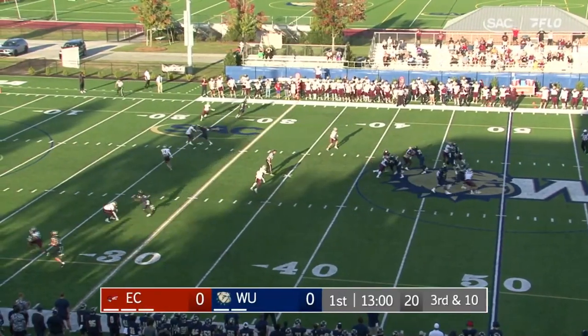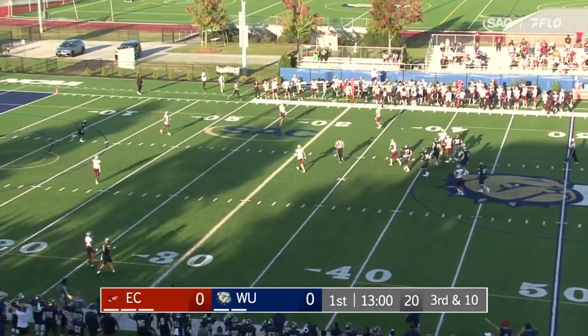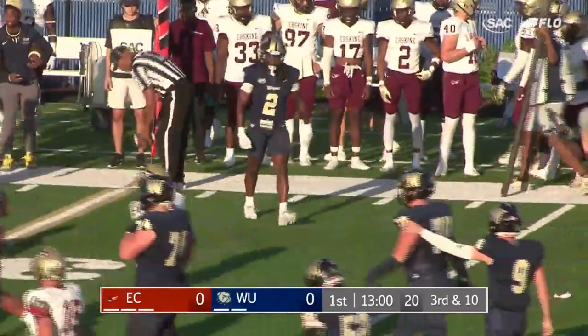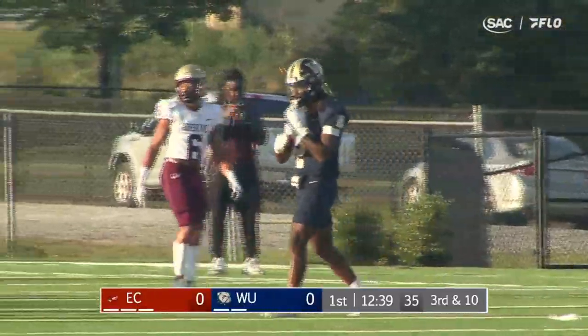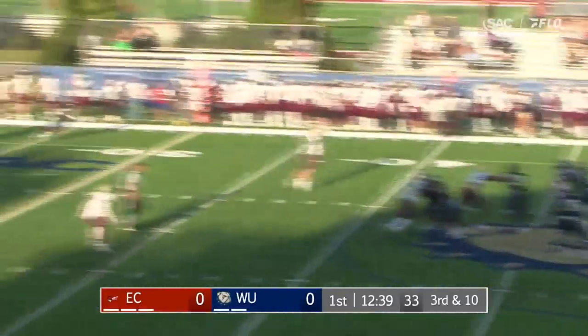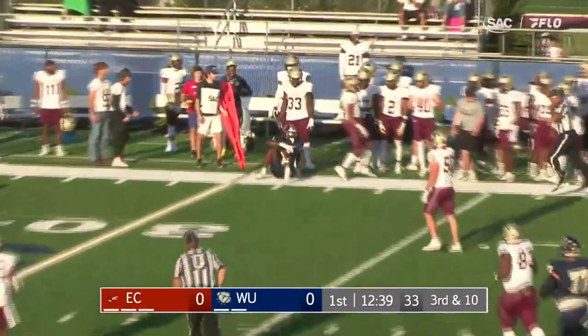Bentley looking to throw on third and long, looking for McCray. McCray right at the sticks makes the grab and he's going to move the chains. Gets up with a little celebration. That's just the arm talent of Bentley right there — a very hard throw to make on the sidelines, trying to keep it away from the defender. Nice comeback route from McCray. Perfectly played.